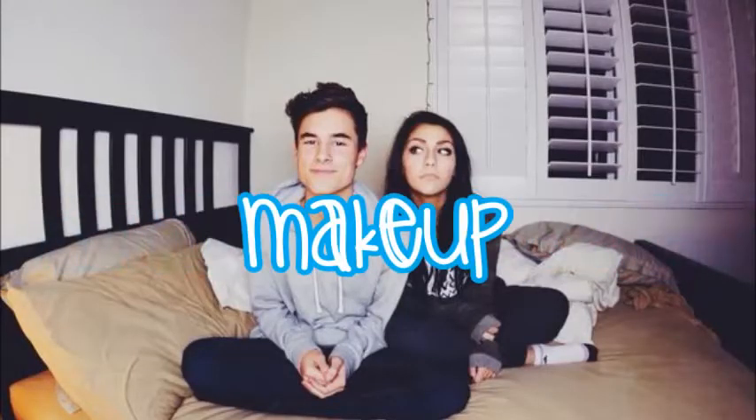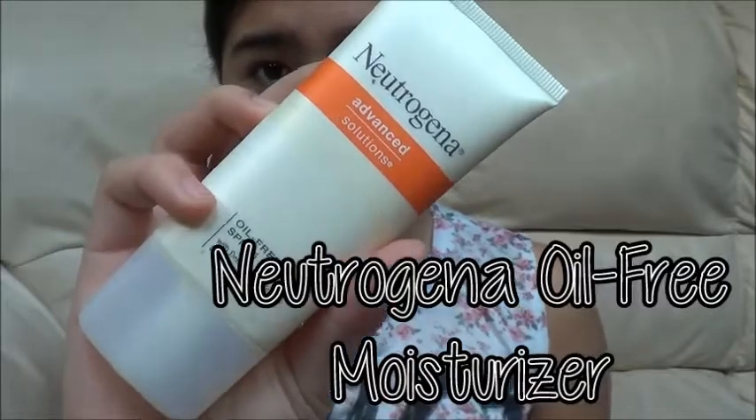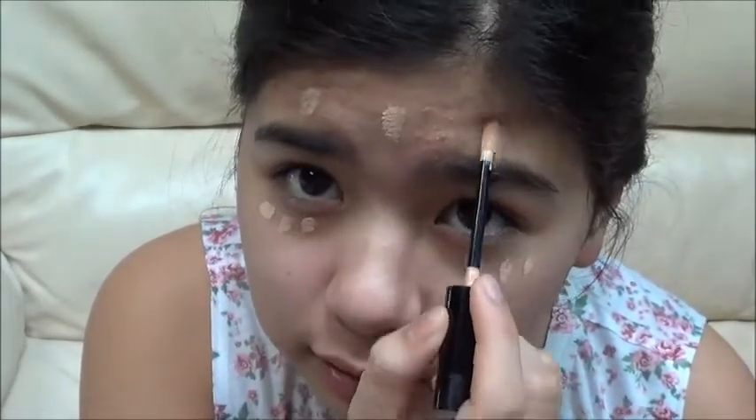Starting off this makeup look, I'm gonna be pulling my hair back into a ponytail so it's not in my face while I'm doing my makeup. Then I'm taking my Neutrogena Oil Free Moisturizer and just putting it all over my face to make sure my face is nice and soft. Since Andrea's face is perfectly perfect and she has like no acne, I'm taking my Revlon Color Stay Concealer and putting it on any imperfections.